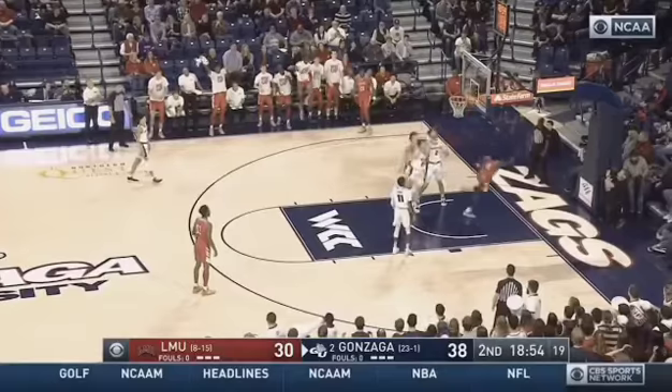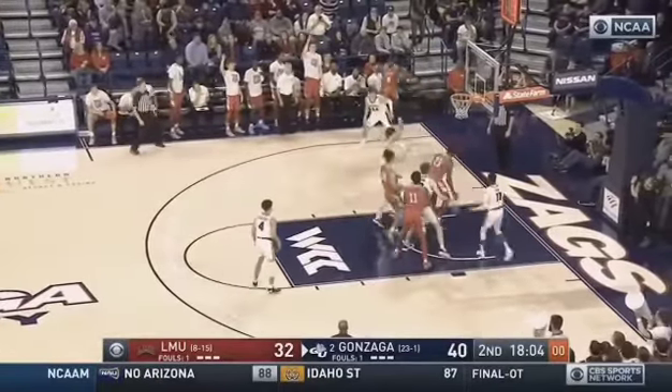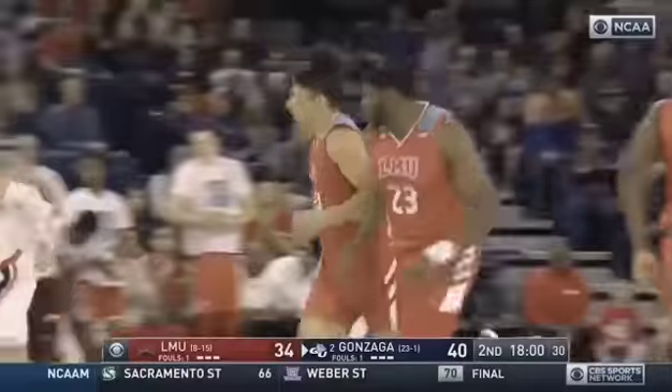Leah Pepe. Scott gathers and scores. Looks at the clock. Backs in. Falls away. Draws iron. Offensive put back. And that's Jordan Bell.